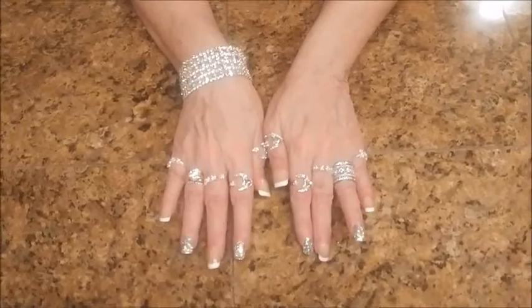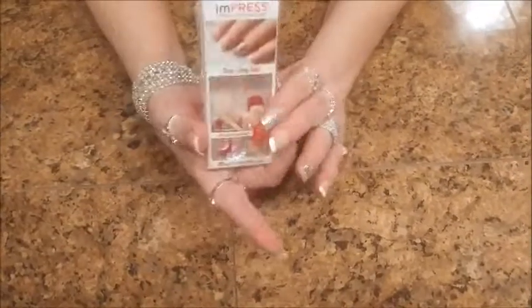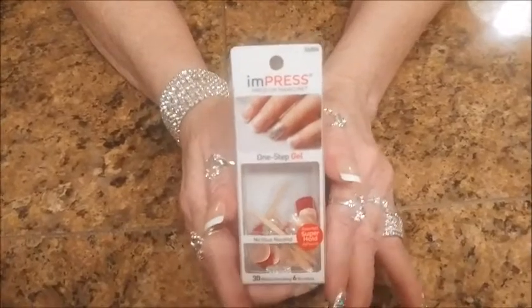On my nails, my secret is Impress Press-On Nails. I'm not being sponsored — I wish I was — but I love these.